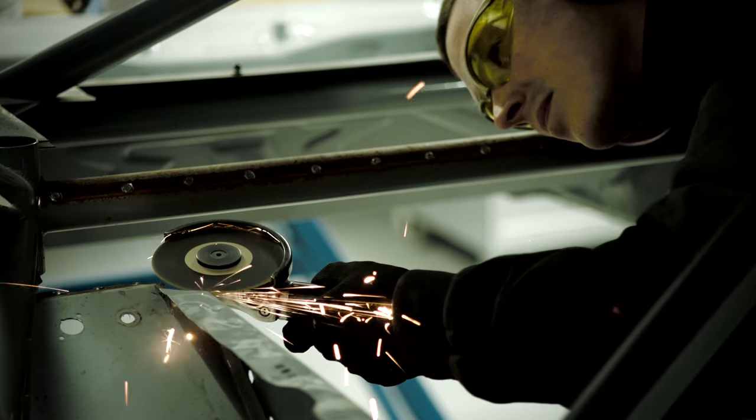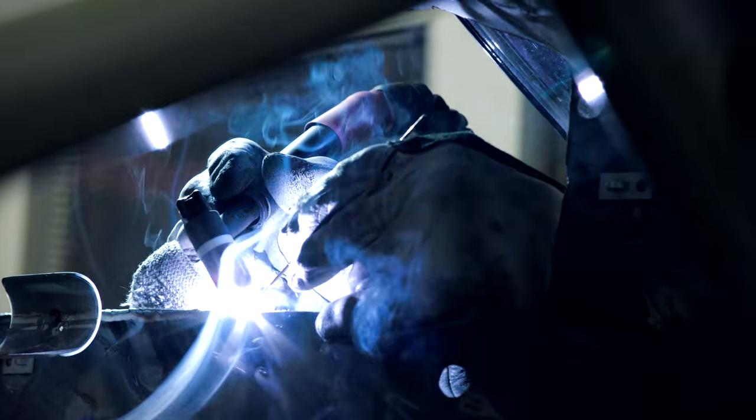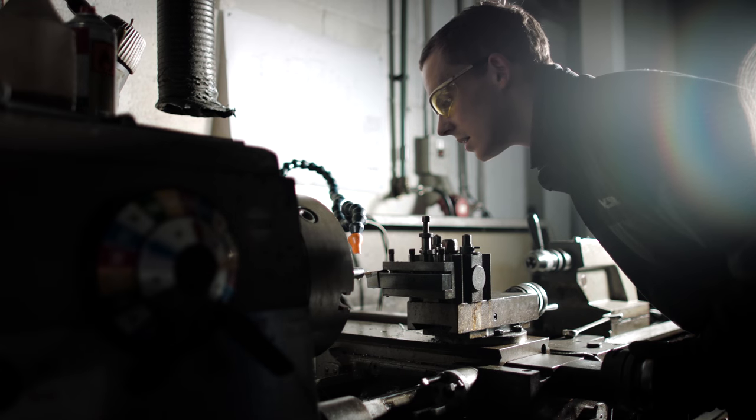We take the stock road car, it gets stripped back to its bare shell, and then we rebuild it as a bespoke racing car — precision engineering.